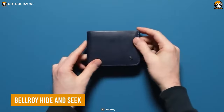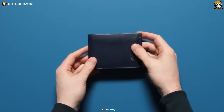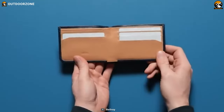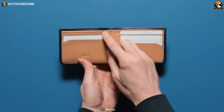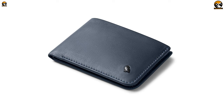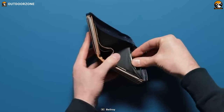Bellroy Hide and Seek is an elegant and slim wallet for keeping your credit cards or dollar bills organized. There are four quick access slots aimed at your frequently used cards. The leather quality is outstanding, sourced from a renowned Dutch tannery. Within the wallet, there is also a hidden pocket to keep extra bills safely out of sight.